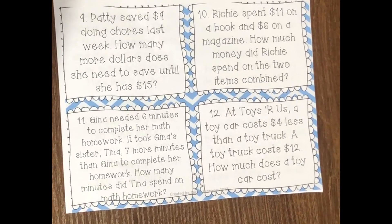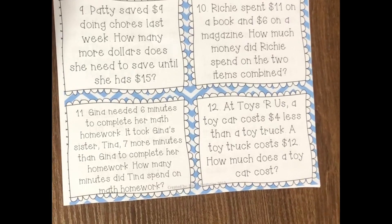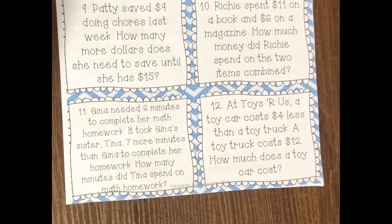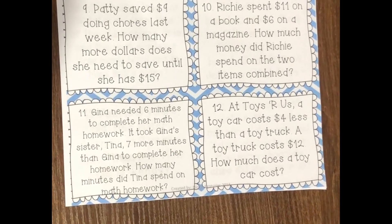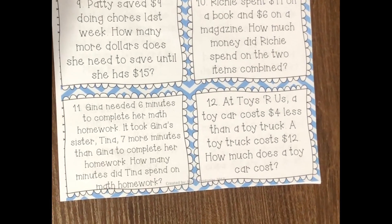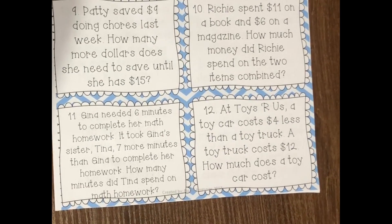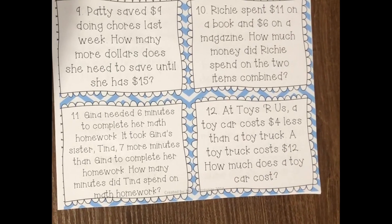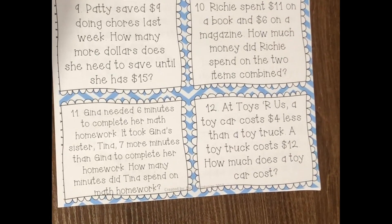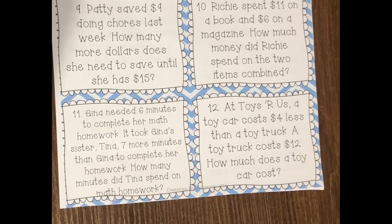Number ten: Richie spent $11 on a book and $6 on a magazine. How much money did Richie spend on the two items combined? Number eleven: Gina needed six minutes to complete her math homework. It took Gina's sister, Tina, seven more minutes than Gina to complete her homework. How many minutes did Tina spend on her math homework?